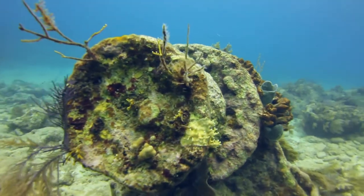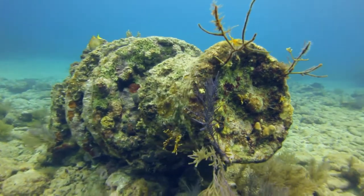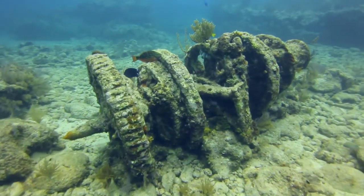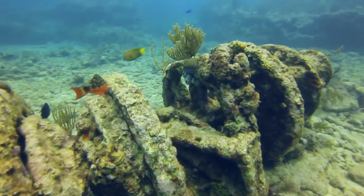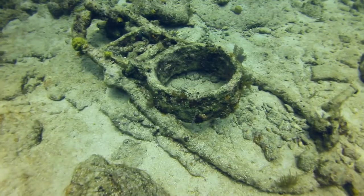They did try to get it off, but water came into the hull. The bales of cotton expanded, and in a short period of time the vessel continued to break up. Molasses Reef is one of the many places that speak to our maritime history here in the Florida Keys.